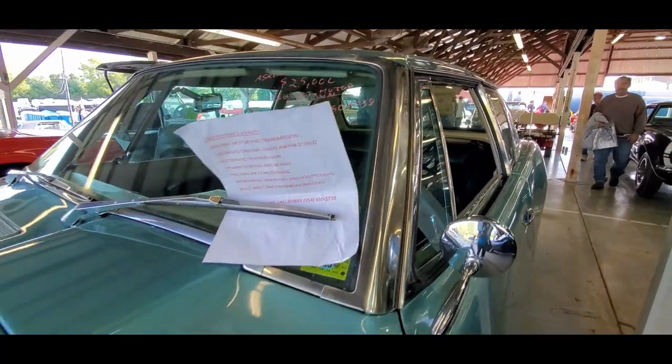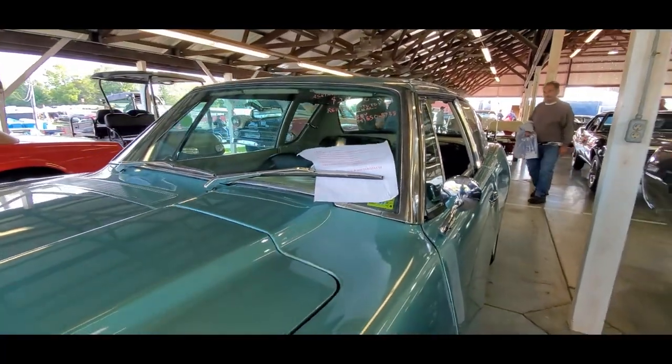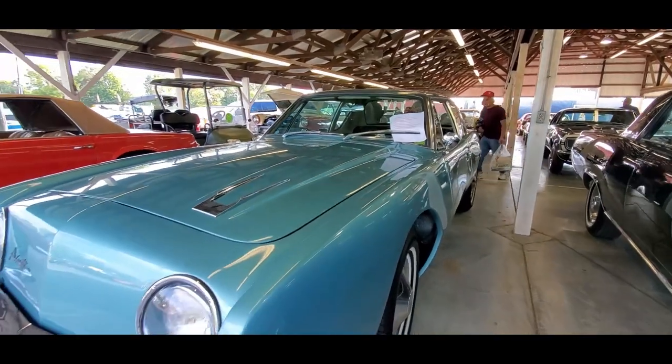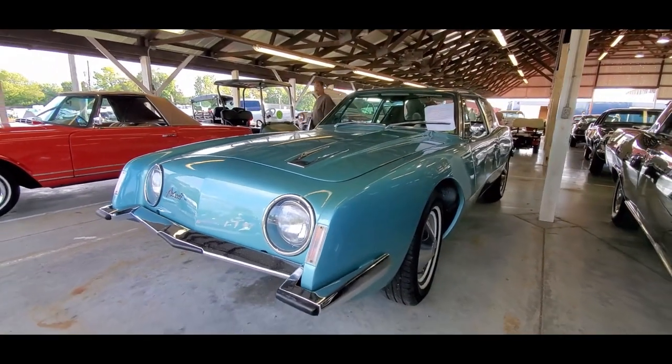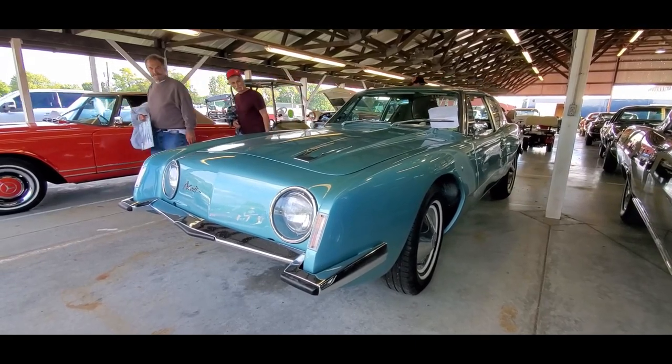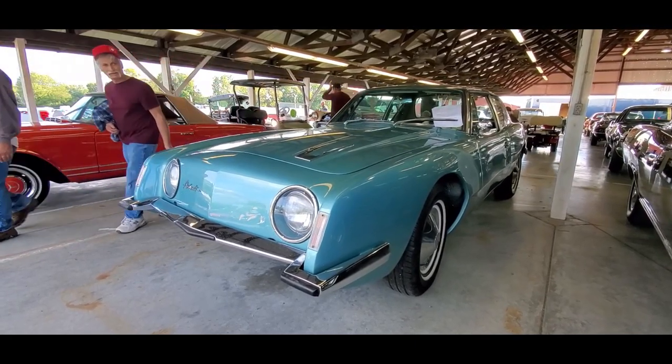Rebuilt original engine. As I said, air conditioning, power steering, automatic. Asking $25,000. That's actually not bad. This one's Pammy approved too.